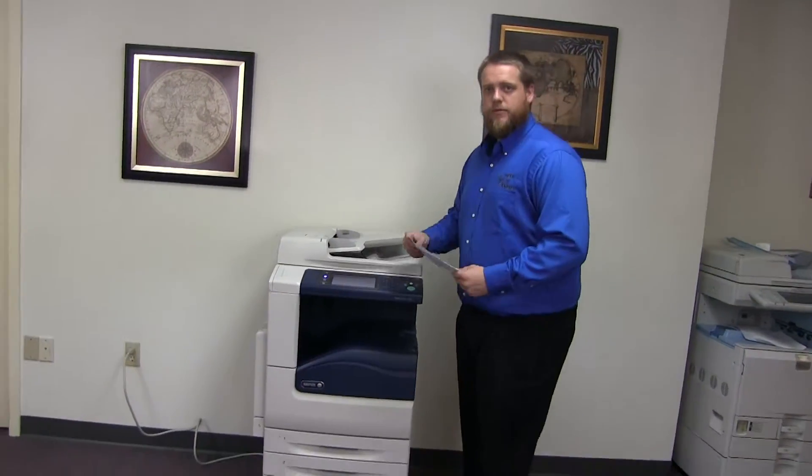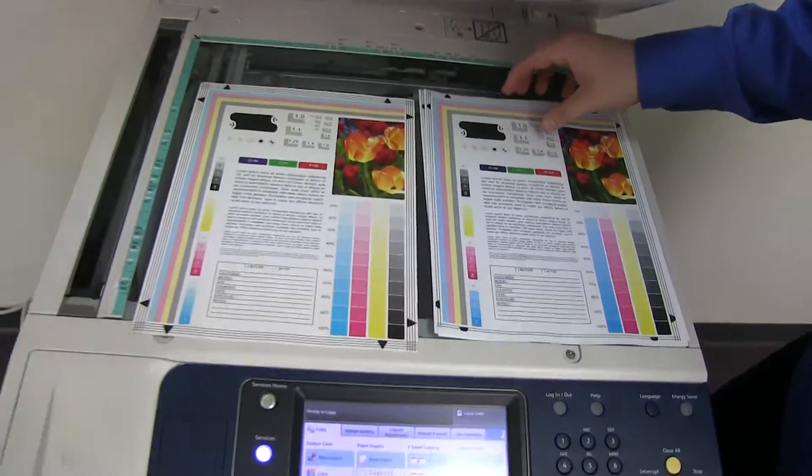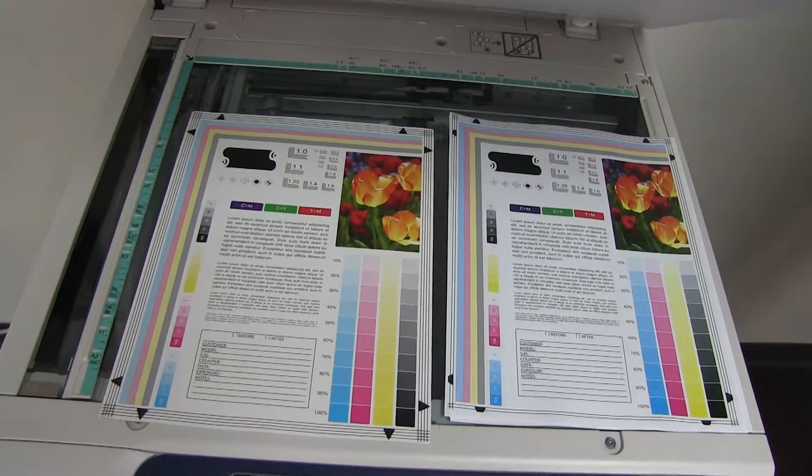Here we have our test copies. We'll go ahead and place them on the glass next to our chart. And as you can see, good color image on this machine.